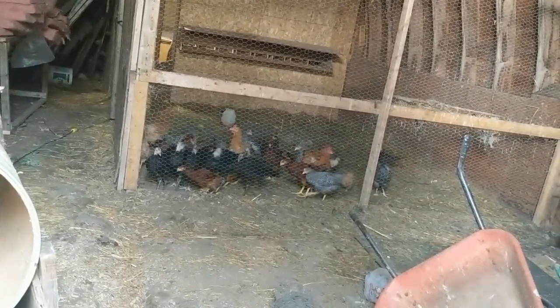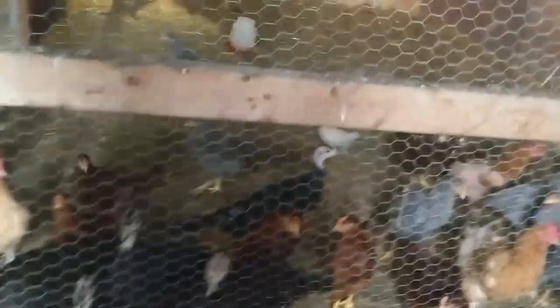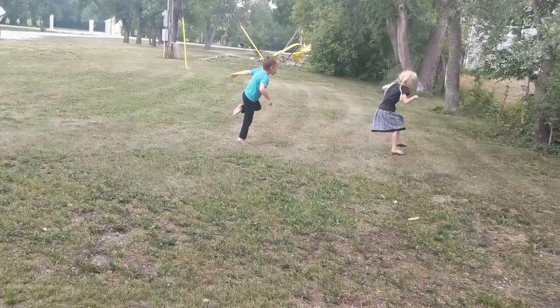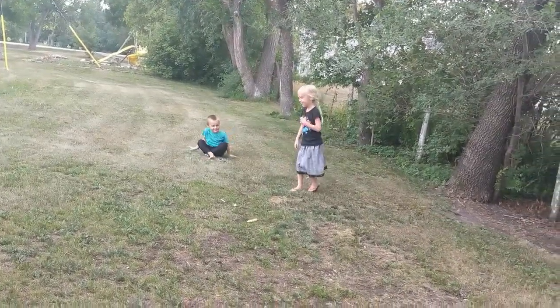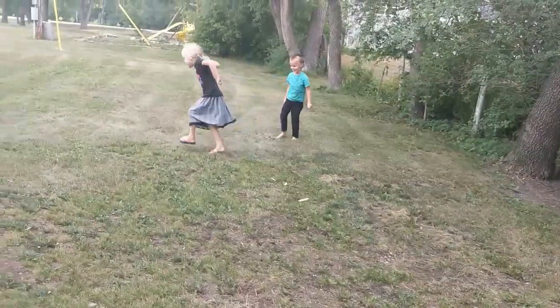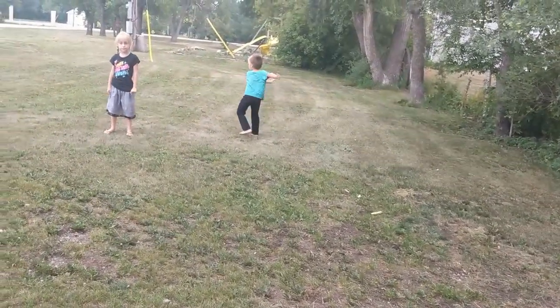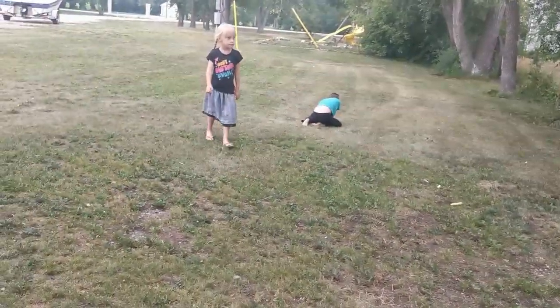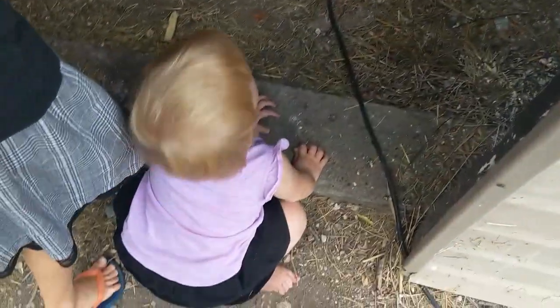Look at that — all waiting for some dandelions. This is how they do every time we come in here. Gracie found out I have to jump on one leg — love it! So now I will get the turkeys and chickens some dandelions; they're very needy.